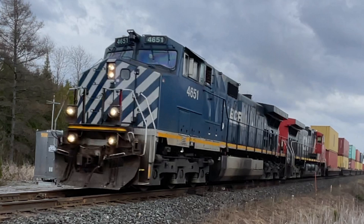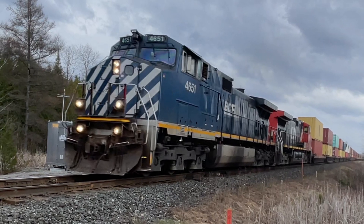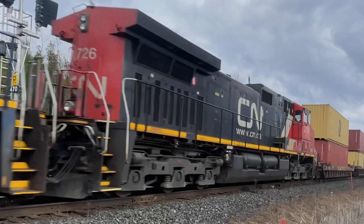Yup, you heard me correctly. 4651 has a K5HL horn. I said it once and I will say it again — K5HL doesn't fit with older locomotives like that. It makes them really weird sounding. 4651 used to have a K5L horn, but unfortunately it was replaced with a K5HL.